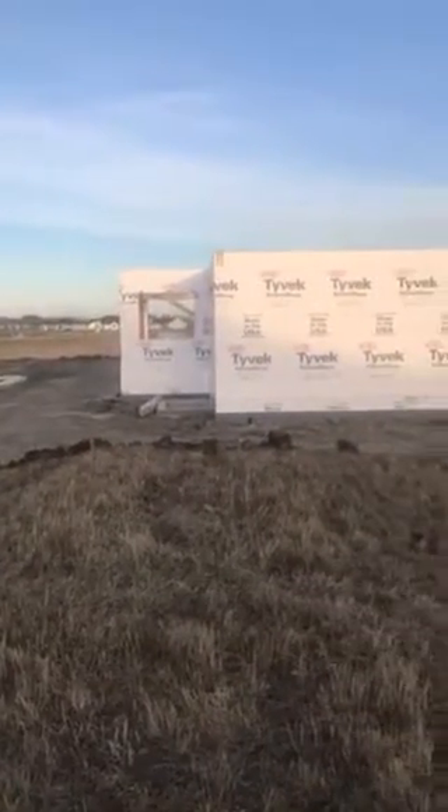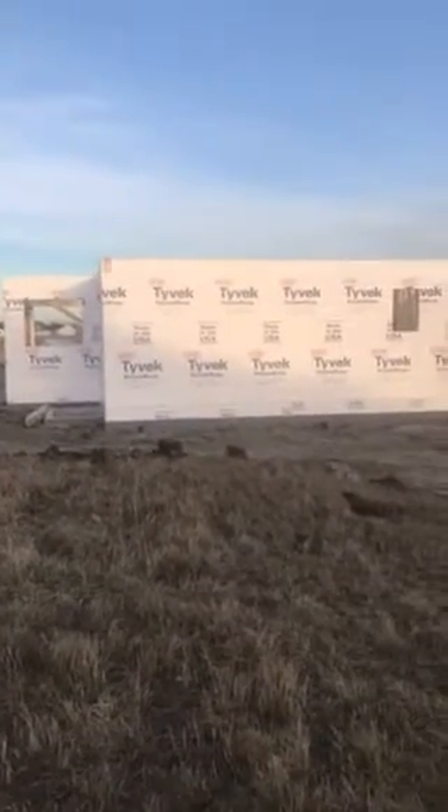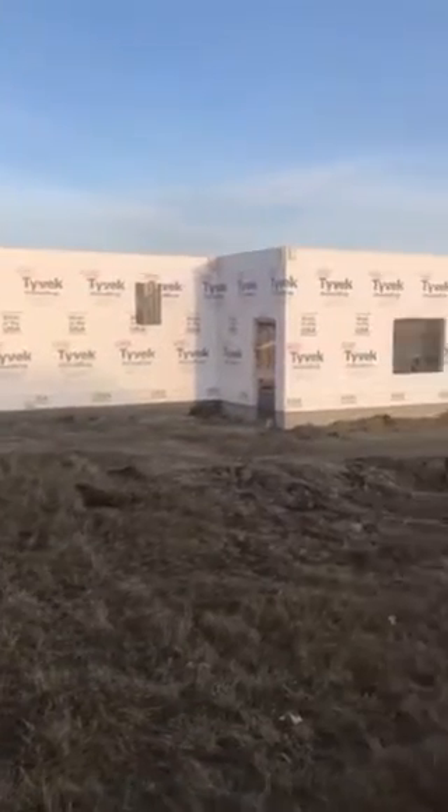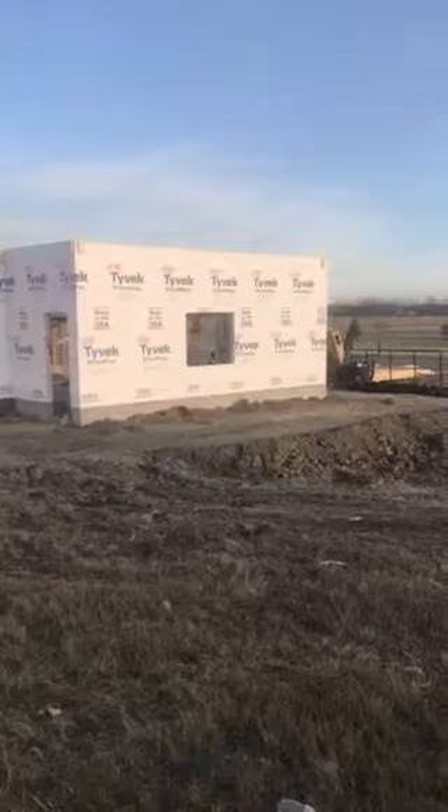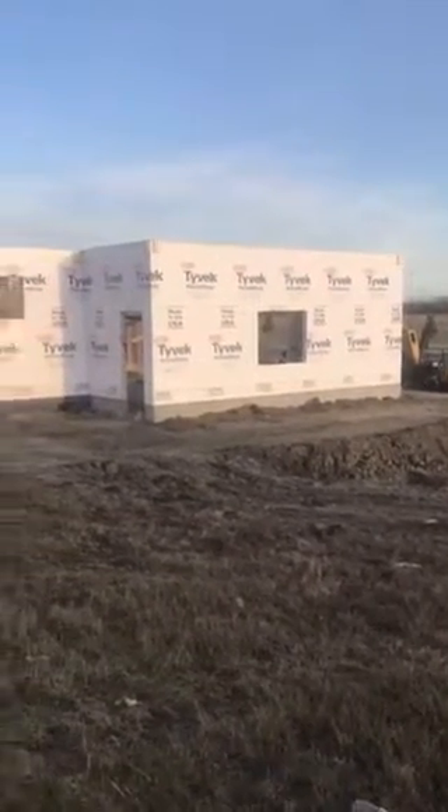Keeping everything in a controlled environment, everything is measured precisely. The way they do it, there's very little waste at all with the lumber, so it saves about 25% on the lumber versus what's done on site. When Wausau does a house, it's all pre-assembled.